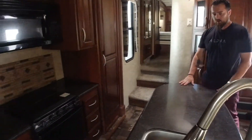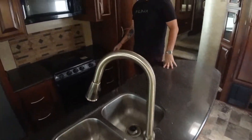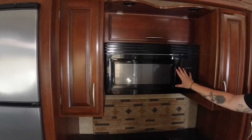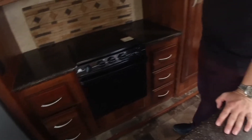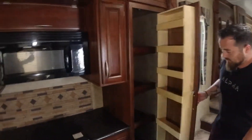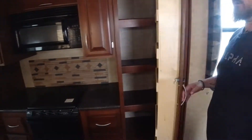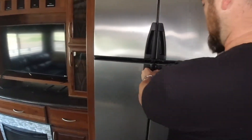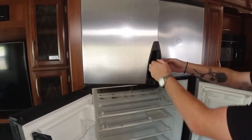Coming around, we have our island kitchen with real countertops, so we don't have to worry about peeling. We have our microwave and stove — three burner — with more storage on every side. There's a full pantry, which is awesome. And over here we have our full fridge with double doors, plenty of space for food, and a freezer.